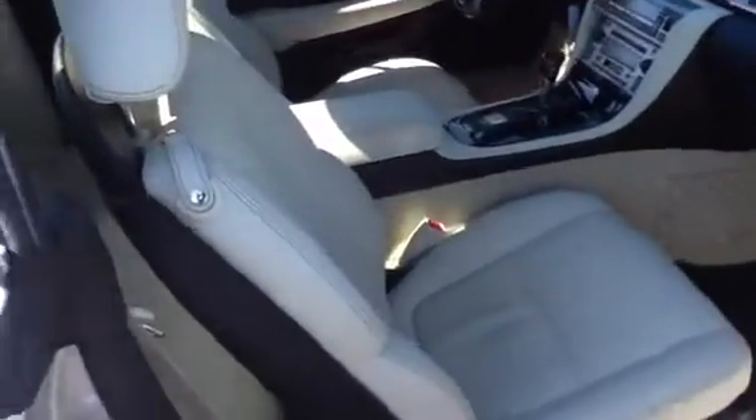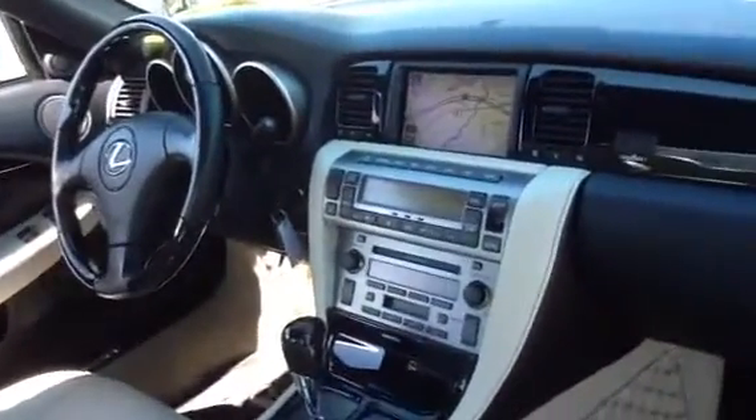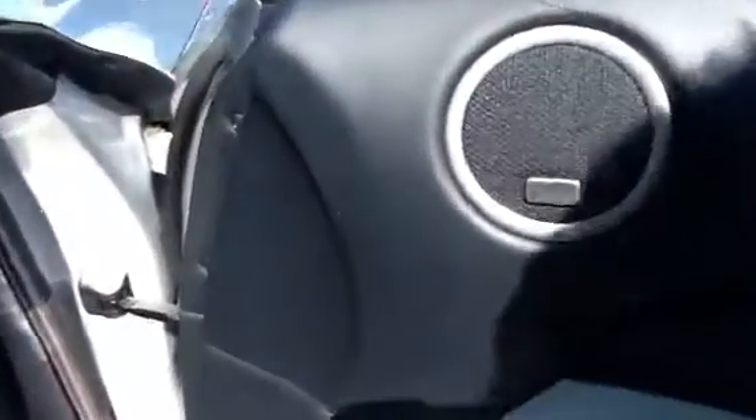Please take a look at the interior of the car — white leather interior, quick navigation, and the Mark Levinson premium sound system as well. The floor mats are in great condition. As you can see, it's a Pebble Beach edition with black ash wood trim.